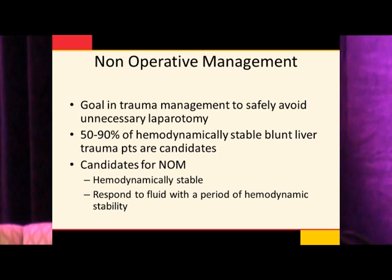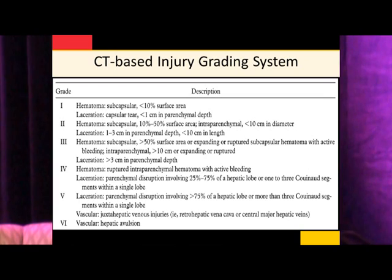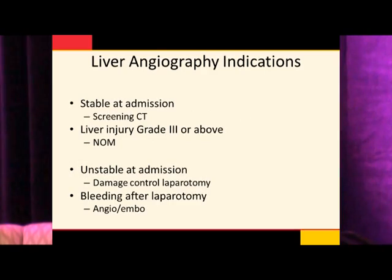About up to 90% of patients, depending on who you ask, are going to be candidates for non-operative management — patients that present either stable or respond to a fluid challenge with a period of stability. That period of stability allows the patient to undergo a CT scan, and once they have a CT scan, their injury can be diagnosed and graded. If the patients are stable at admission, they get a screening CT scan. If they continue to be stable, they go into the non-operative management group. If patients are unstable, they typically go to a damage control laparotomy. Some of those patients will continue to bleed or bleed late after that, and those patients also go to angiography.